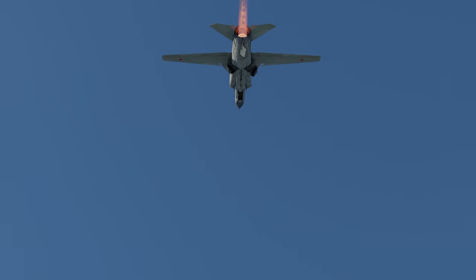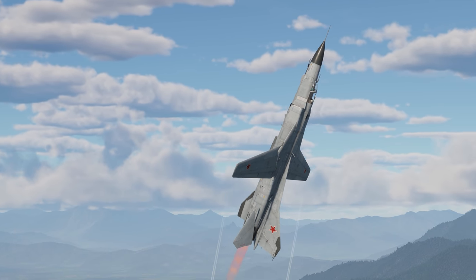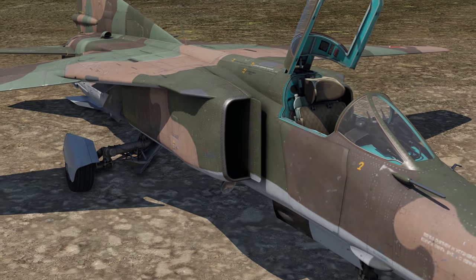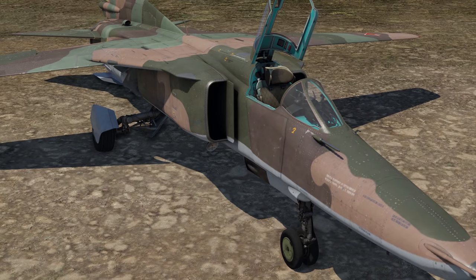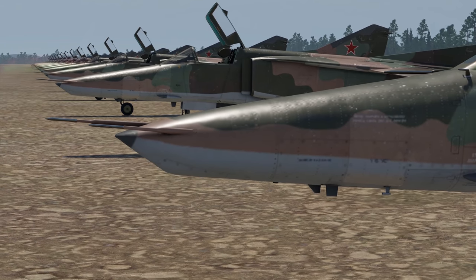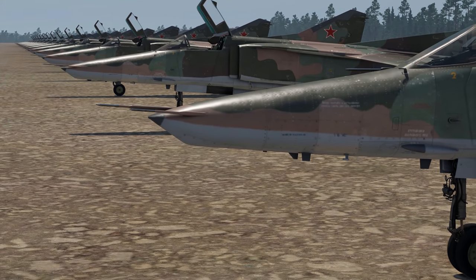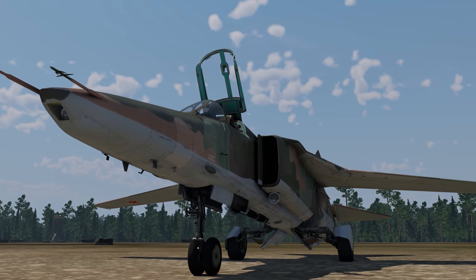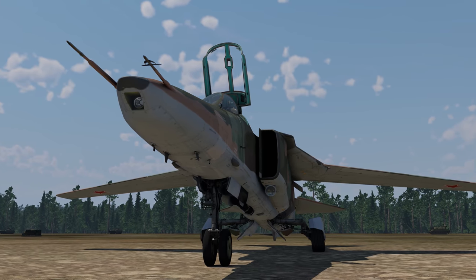Initially, the team planned to just modify the MiG-23 to make it into a fighter-bomber with some extra capabilities. But soon it became clear that due to the sheer scope of changes, it wasn't just a variation of the MiG-23 — it was a new plane. Accordingly, even though the first aircraft of the series were still called MiG-23B, the brand-new ground attack aircraft was accepted into service as the MiG-27.